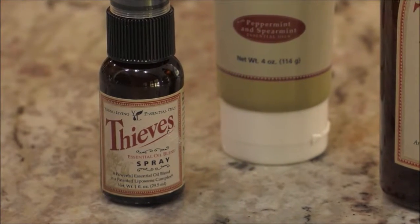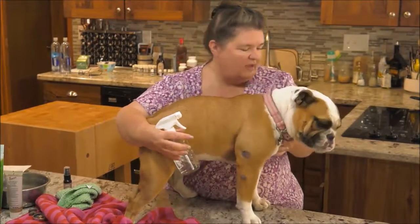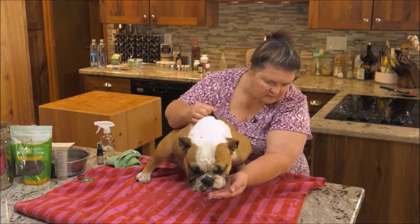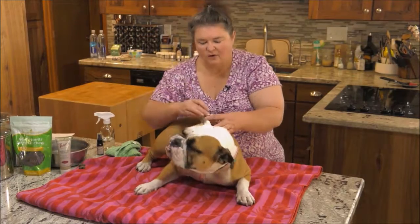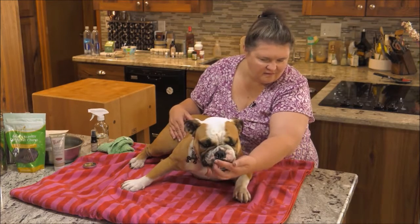Another product you can use is the Thieves Spray, or something you've made up yourself in a spray bottle. Spray a little bit into your hand, let the dog smell it, and then rub it in the mouth — the tongue will spread it around. And remember those treats we already put the essential oil on — you can give those as well. Thank you for joining us, and we look forward to seeing you next week.